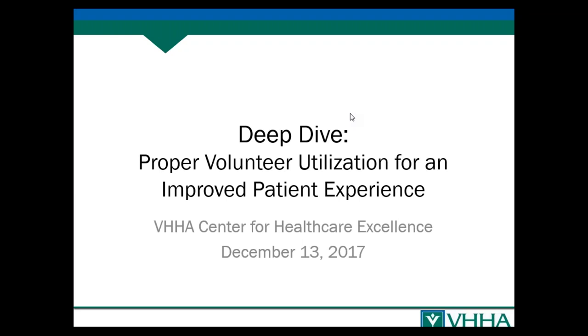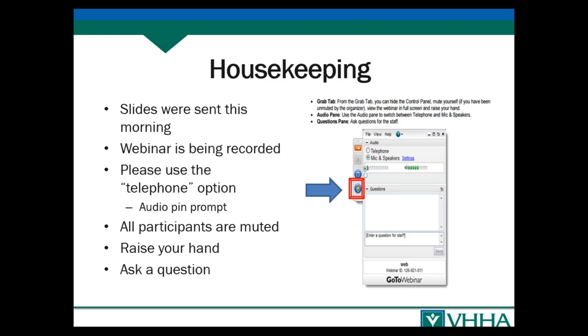Good morning everyone and welcome to today's webinar on proper volunteer utilization for improved patient experience. Before we get started, I'd like to go over a few items so you know how to participate. You should see something that looks like this on your own computer desktop.